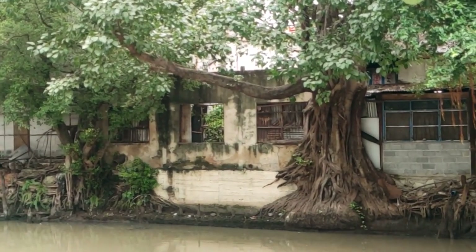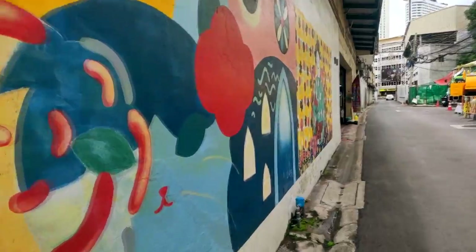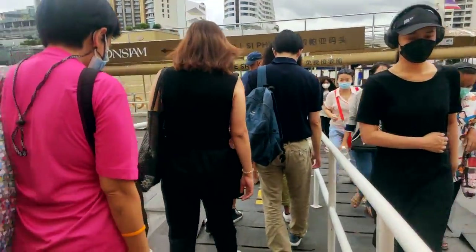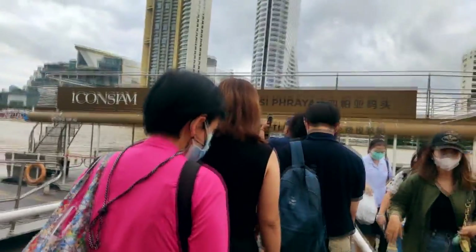On this day we went to visit one of our favourite shopping centres, Icon Siam. It's located just on the Chao Phraya riverbank and you can get a free shuttle boat to it.